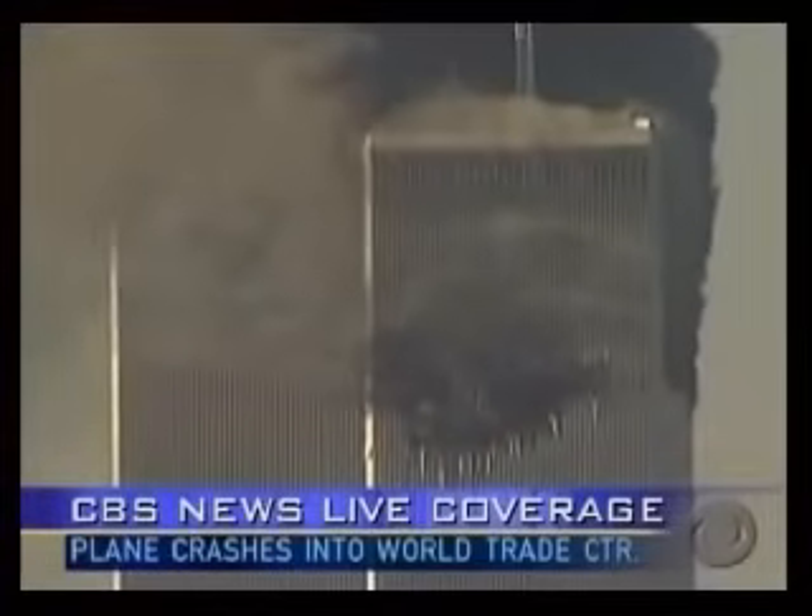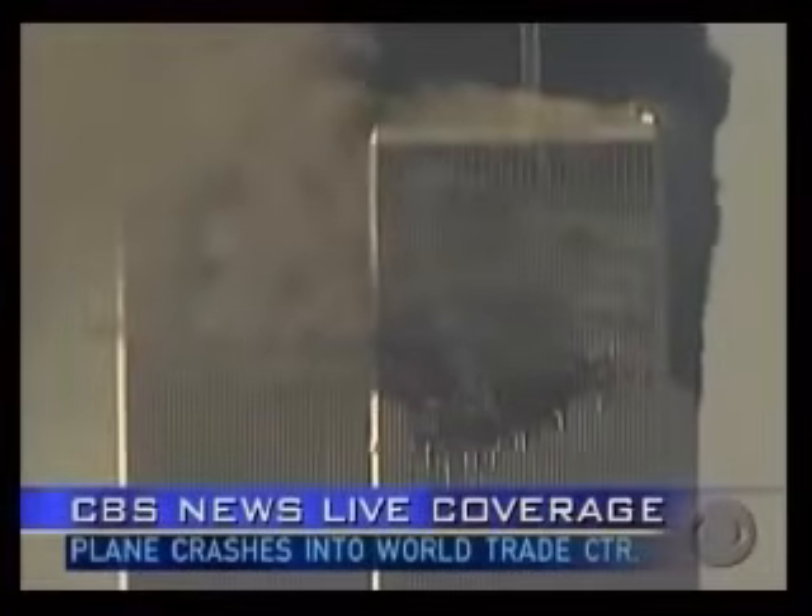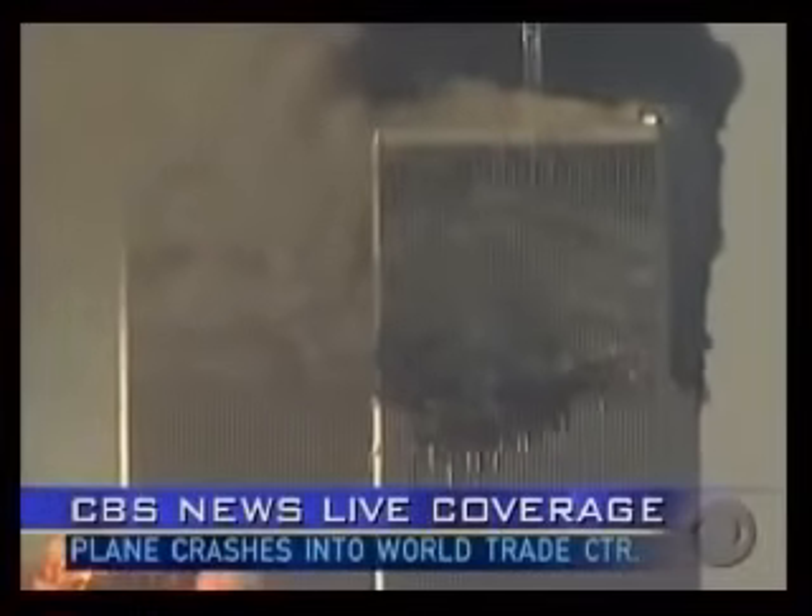Did you hear the explosion from your position? Yes, we did. We heard it, and because I was just standing there looking out the window, I didn't see what caused it or if there was an impact. So you have no idea right now?